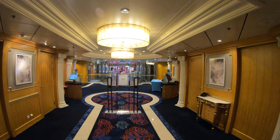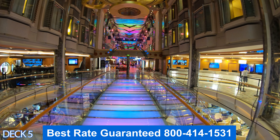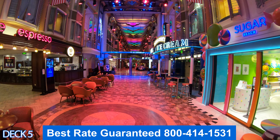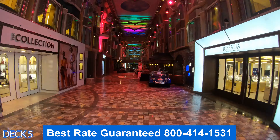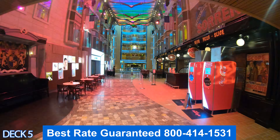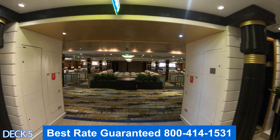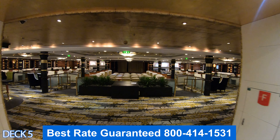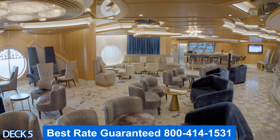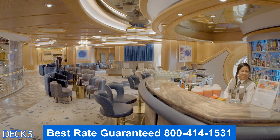Let's head down to the lower decks starting at the Royal Promenade. Here you'll find Guest Services, the Champagne Bar, Ben & Jerry's, Cafe Promenade, Vintages wine bar, Ale and Anchor, Sorrento's pizza, and all the way at the front is the Star Lounge. Let's take a closer look — the Champagne Bar is usually the first place you'll come across when you first get on the ship and it's a great spot for a welcome drink.